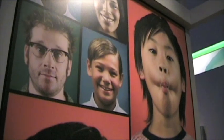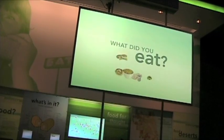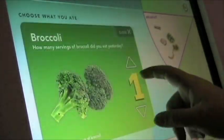We decided with this exhibition we wanted to take a slightly different approach to it. We wanted it to be very personal, and we wanted it to be very positive about health and well-being, as opposed to being about disease.